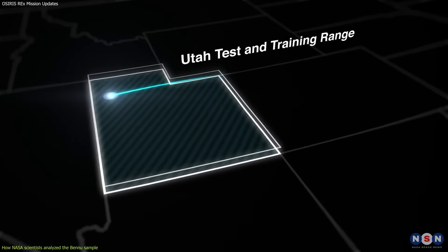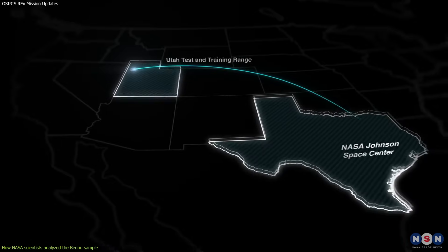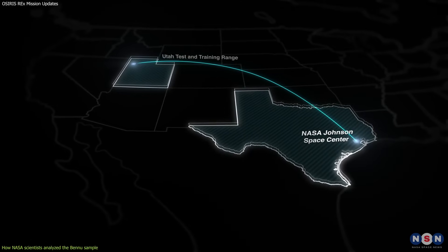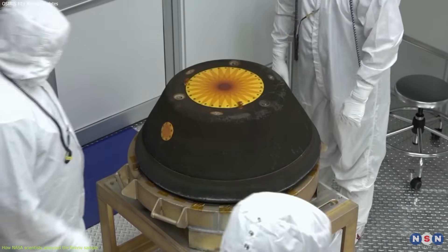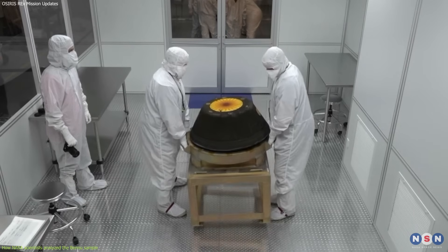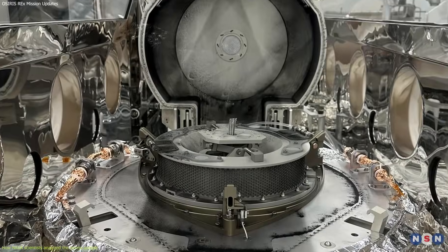The capsule was transported to a special facility at NASA's Johnson Space Center in Houston, Texas, where it was opened and inspected. The sample was carefully extracted and transferred to a nitrogen-filled chamber to prevent contamination and degradation.